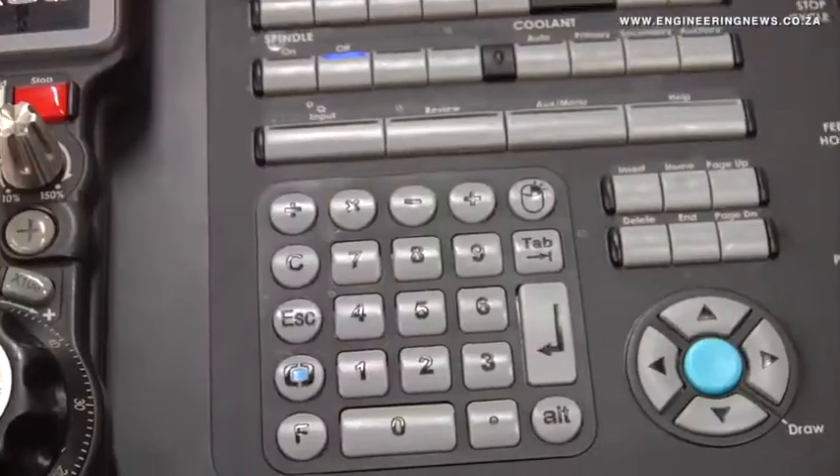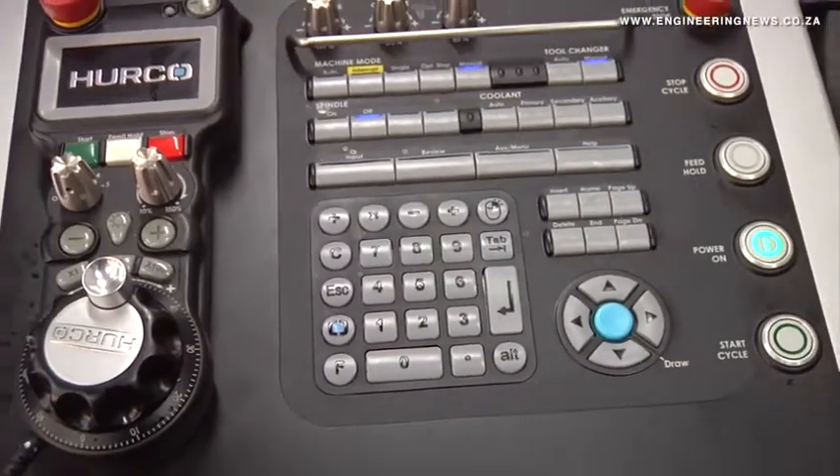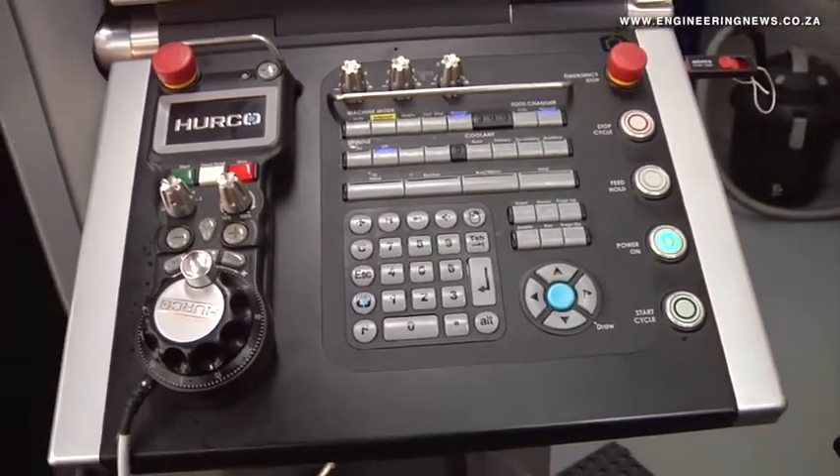We're building a bigger plant to produce medical isotopes and we've decided to do in-house manufacturing for various reasons — production quality, production time for the various parts, and the sensitivity of our parts that we are producing.